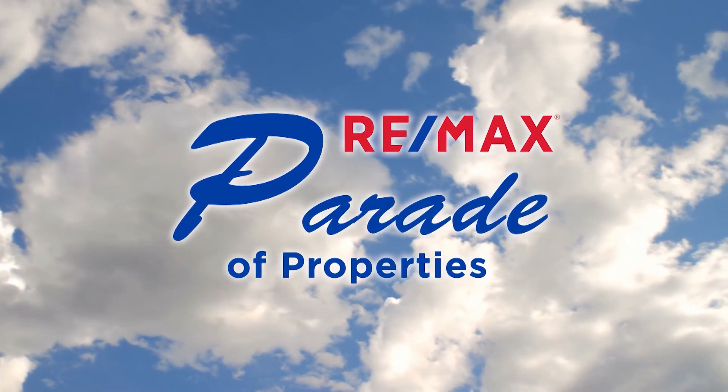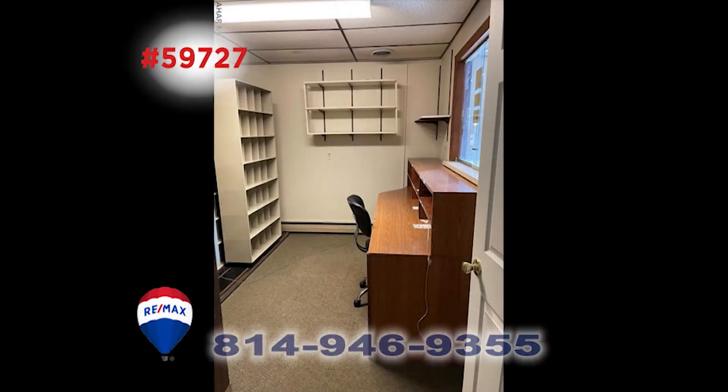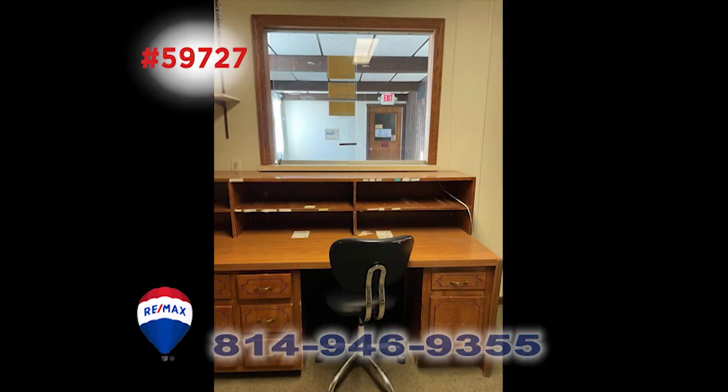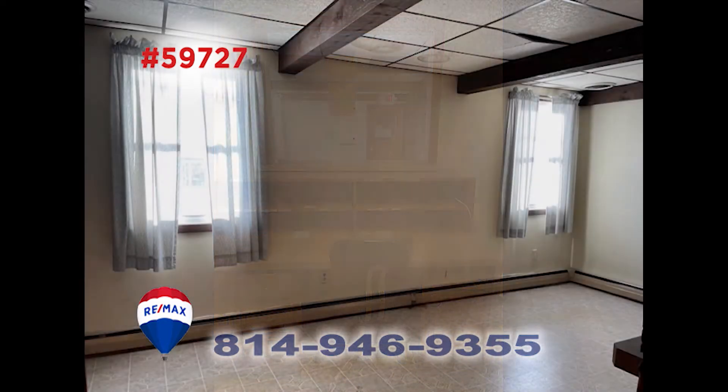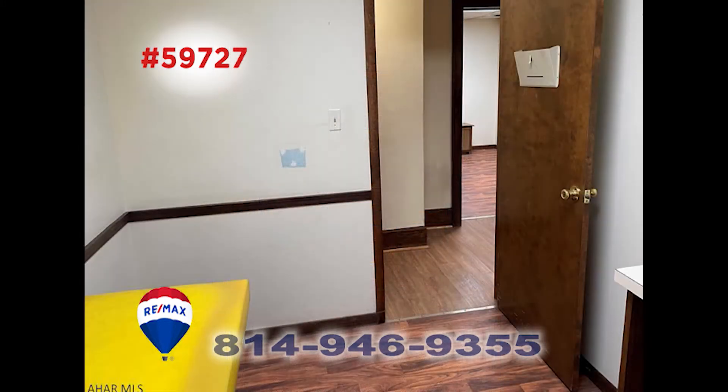Welcome back to the REMAX Parade of Properties. Here is a fantastic commercial opportunity in Crescent that Jess Mastery would love to tell you about. This property was a physician's office but can be used for so many types of businesses. The upper level could be converted to an apartment for additional revenue. There are plenty of rooms that could be used for offices or storage. In addition to the great location, there's also plenty of parking and a handicapped ramp entrance. Call Jess today for the details.